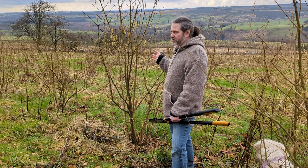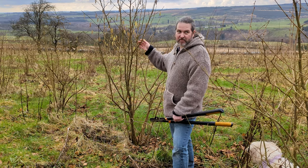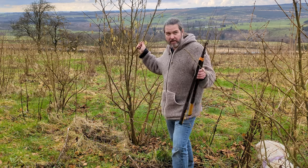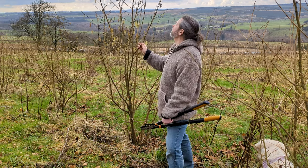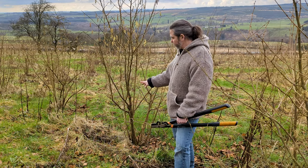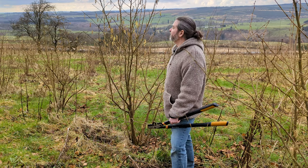So this is our hazel coppice. We planted these about four years ago and we're going to be using them for hazel hurdles and bean poles, hopefully this summer. Some of them are tall enough over there, but the rest of them like this one need a little more time to grow. So I'm going to cut this branch — I think I can get four pegs out of it.